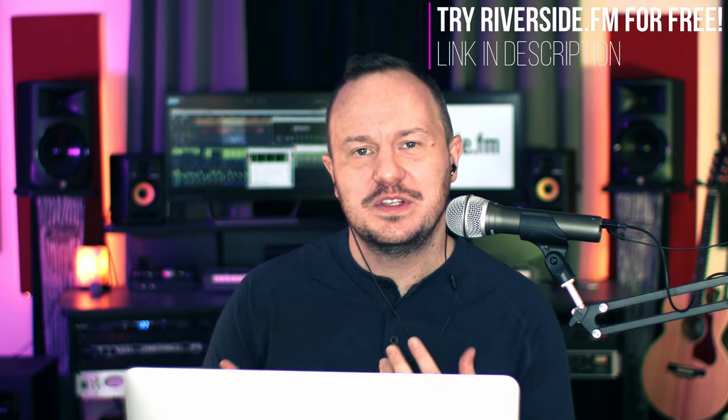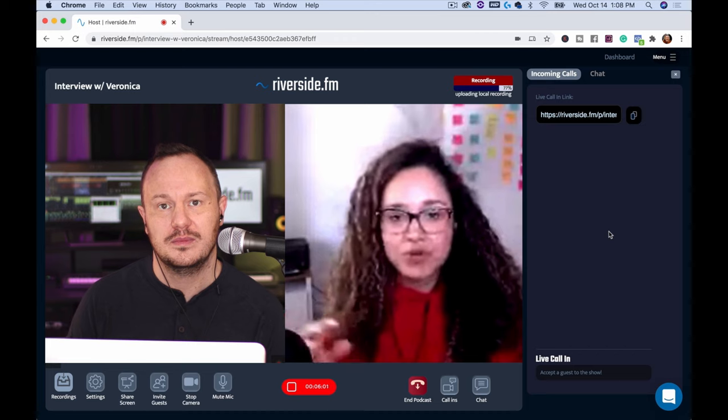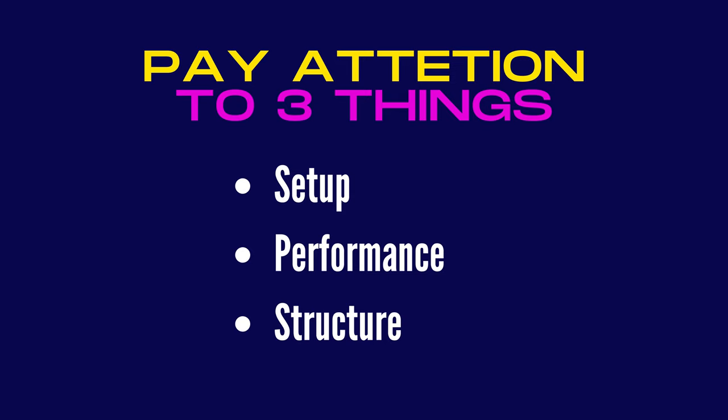Let's talk about the differences between a podcast episode and a YouTube video and some best practices. When it comes to YouTube videos, you mainly want to pay attention to three things: the first is the setup, the second is the performance, and the third is the structure of your video. Your YouTube audience is different from your podcast audience — they want to find answers quickly and know from the start what the video will provide.